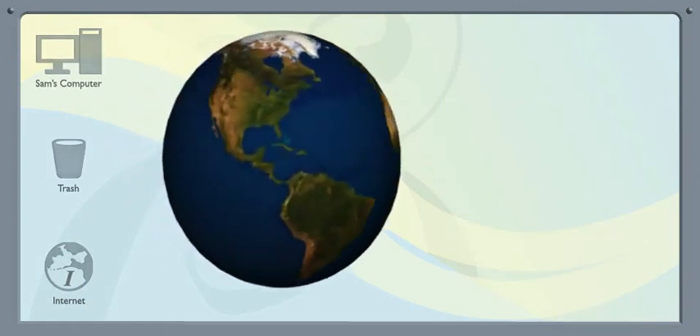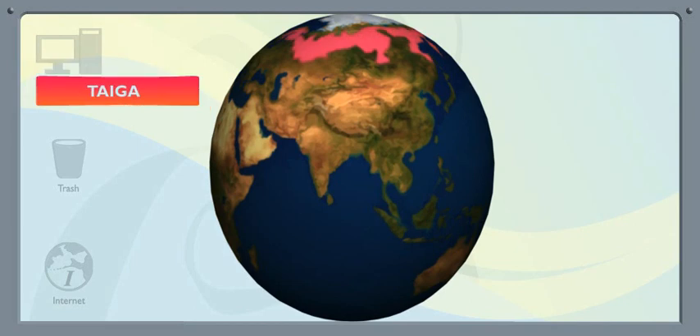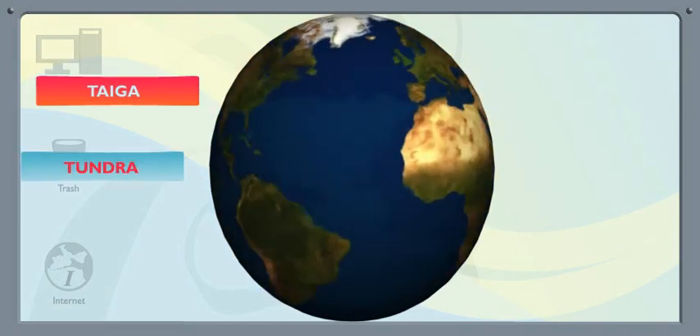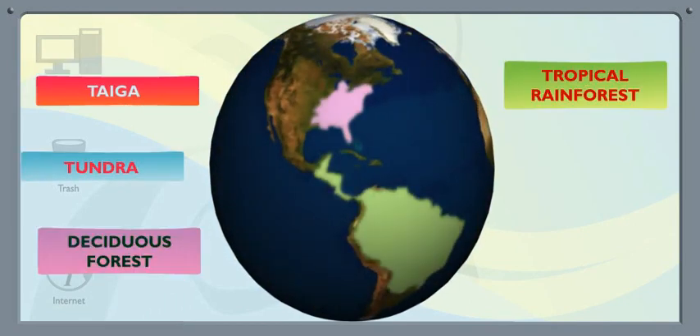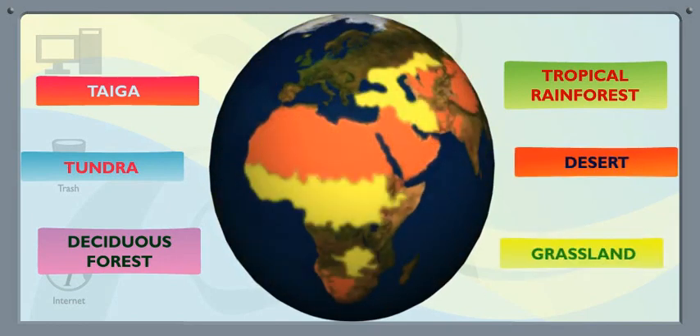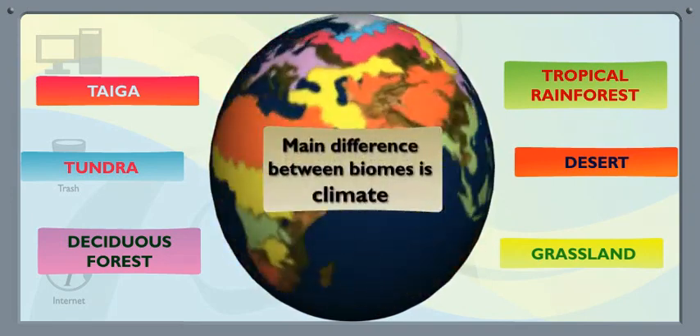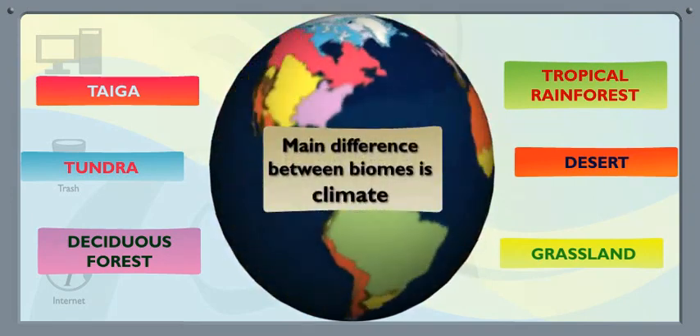Are all six biomes totally different? Yes. The six biomes are taiga, tundra, deciduous forest, tropical rainforest, desert, and grassland. The main difference between each one is its climate — the unique temperature and precipitation found there.